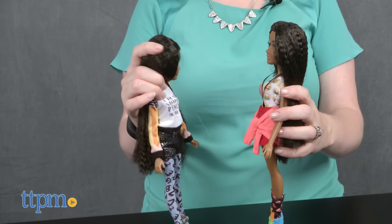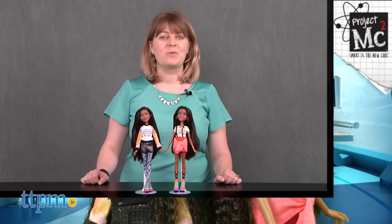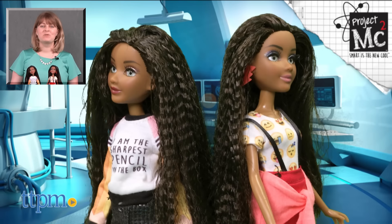Each doll is sold separately and is for ages 6 and up. For where to buy at current prices, visit TTPM, and subscribe to our YouTube channel for more reviews every day.